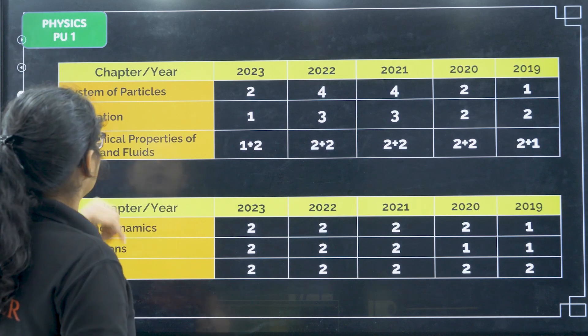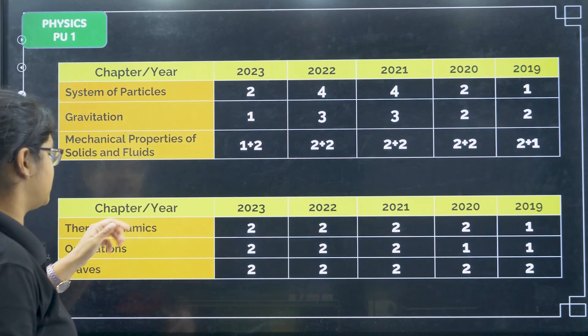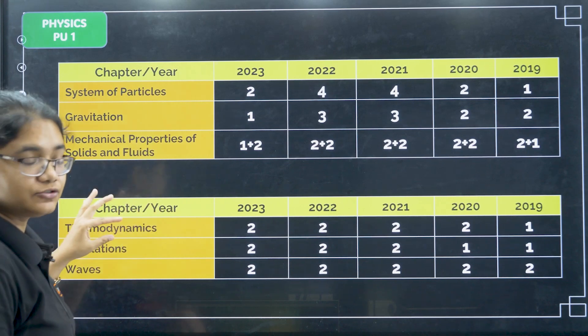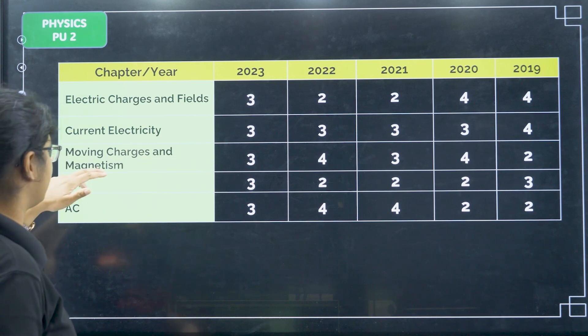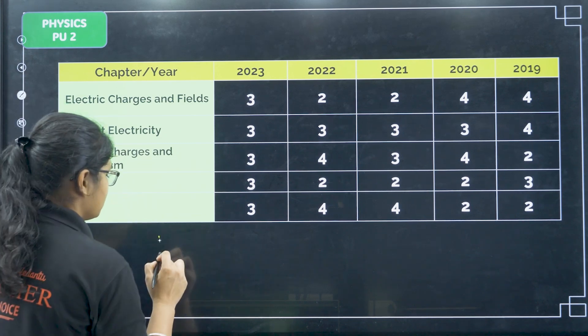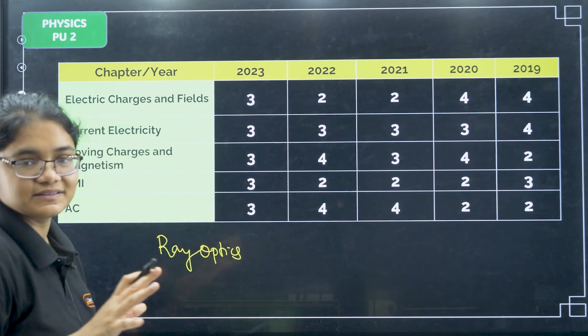Next, coming to Physics: the high-weightage topics from PU1 are system of particles, gravitation, mechanical properties of solids and liquids, thermodynamics, oscillations, and waves. For PU2, the important topics are electric charges and fields, current and electricity, moving charges and magnetism, EMI, AC, and ray optics. Please include all these topics as they are high-weightage.